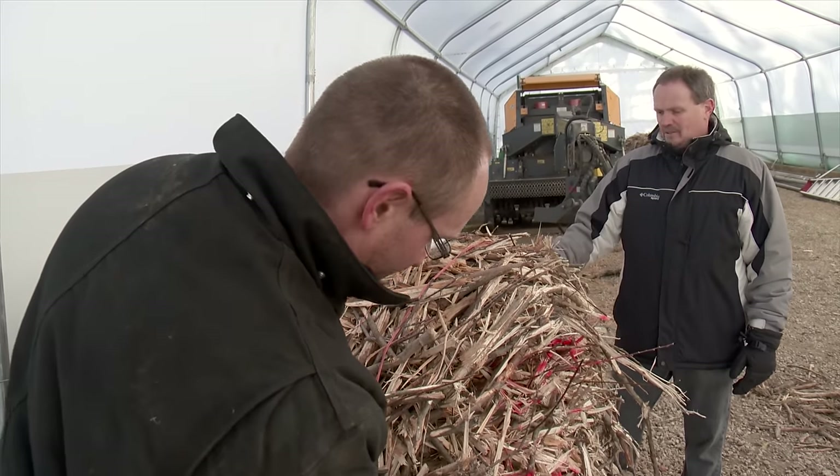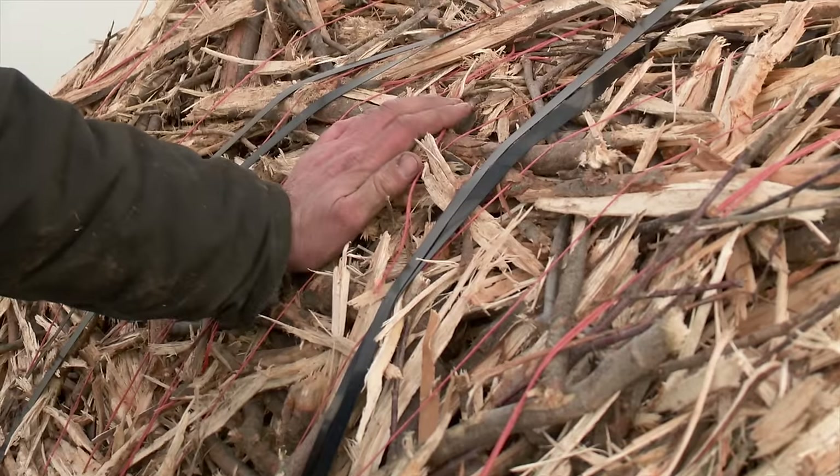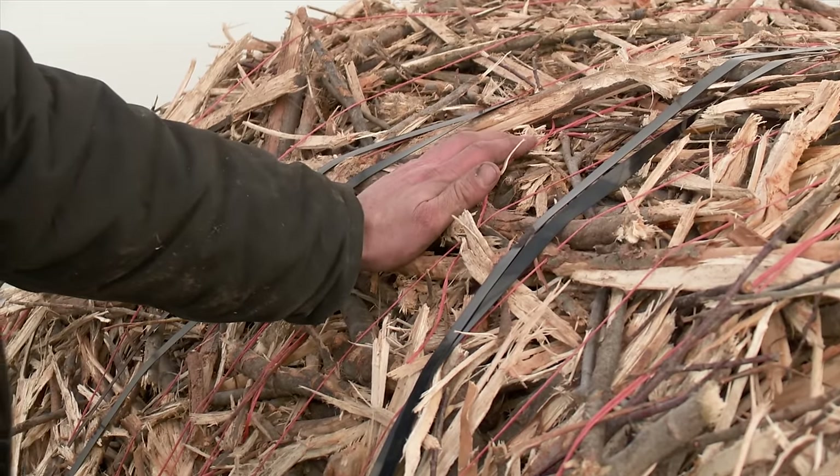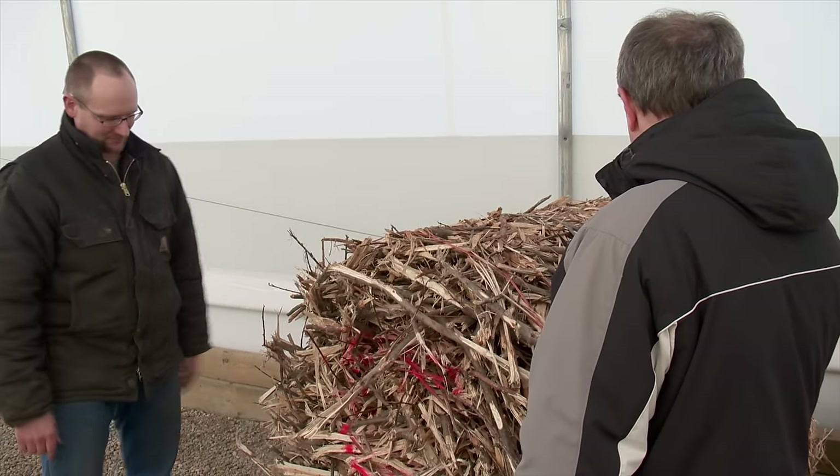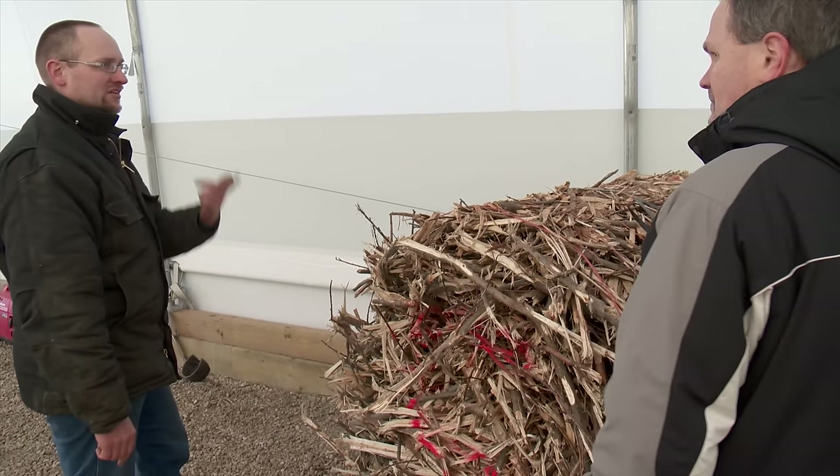Pickering and senior agroforestry technician Chris Steffner are hard at work getting the biomass furnace project up and running, and plan to invite farmers and researchers to come see it firsthand in the near future.